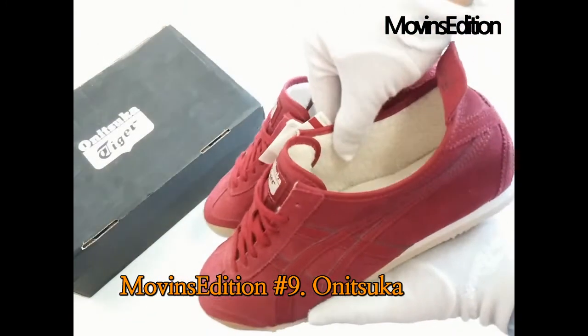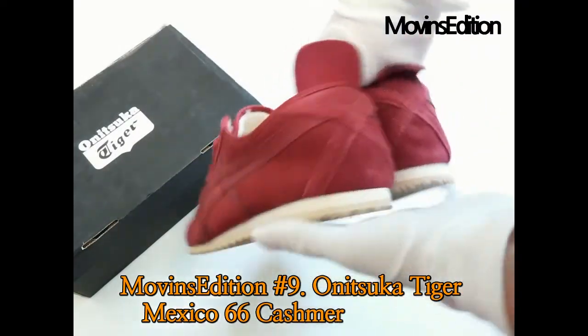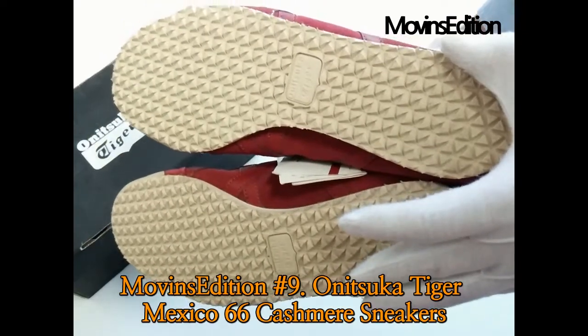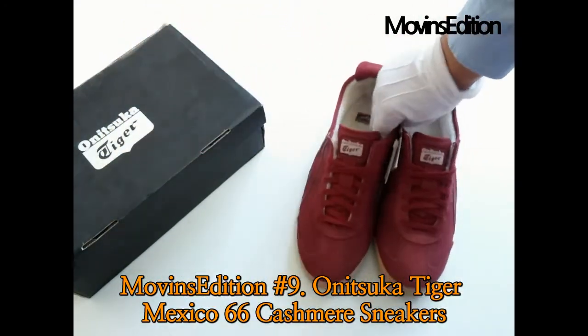Quality materials cover the leather construction of the colorway, a burgundy, while the staple Mexico 66, as a time-enduring silhouette, arrives in its fullest, almost-in-touch glory.